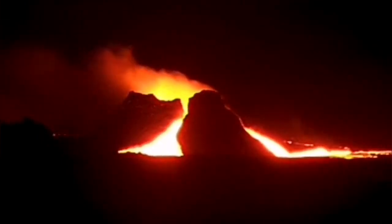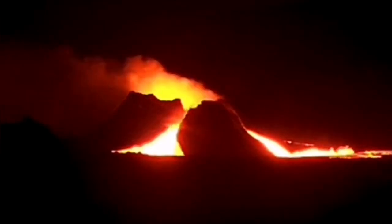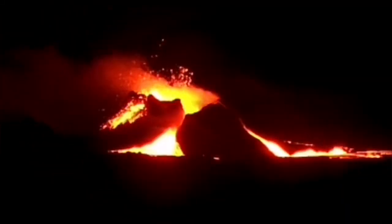Well, we have seen this before, once again, in the Litli-Hrútur volcano. This volcano — this one, which I have named as K1 —